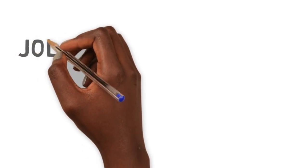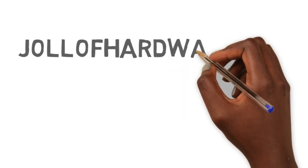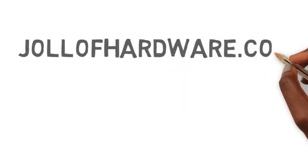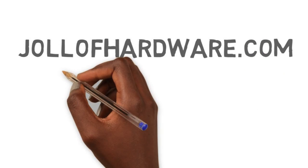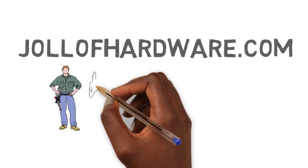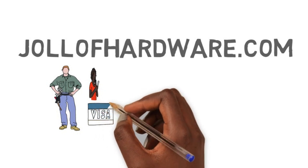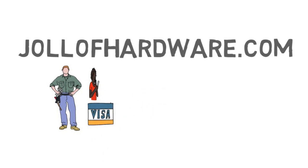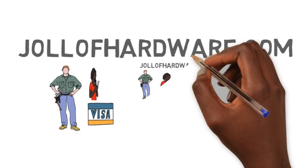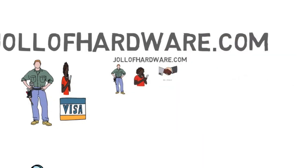Before we go further, let me talk about our sponsors today — Jollof Hardware. Jollof Hardware allows you to buy construction materials and have them delivered to your construction site free of charge. All you have to do is get a material estimate list from your contractor or builder, then go online and pay with your credit card, debit card, or PayPal account and have it delivered to your construction site. This ensures that your money isn't misused and gives you control over what's bought and how much is spent on construction. You can learn more at www.jollofhardware.com.